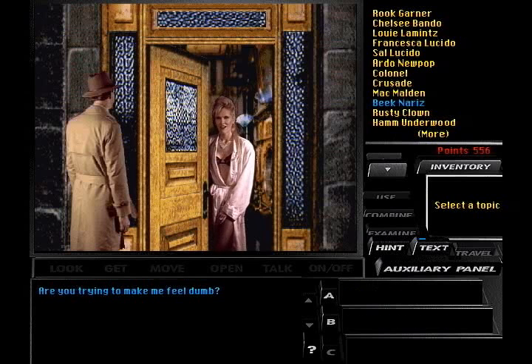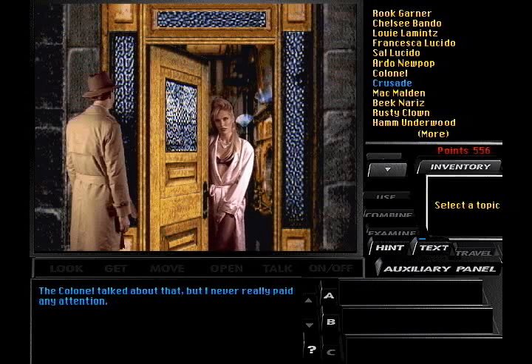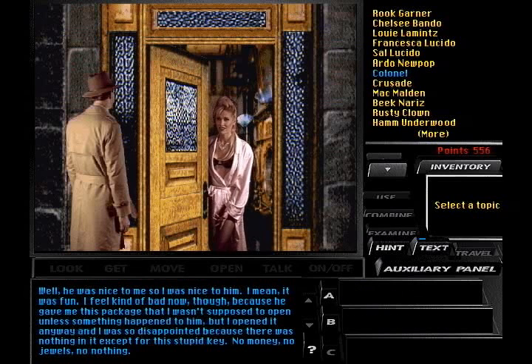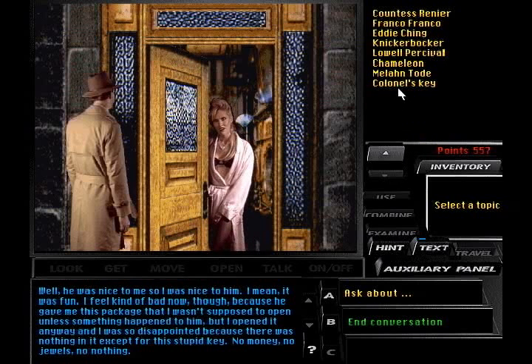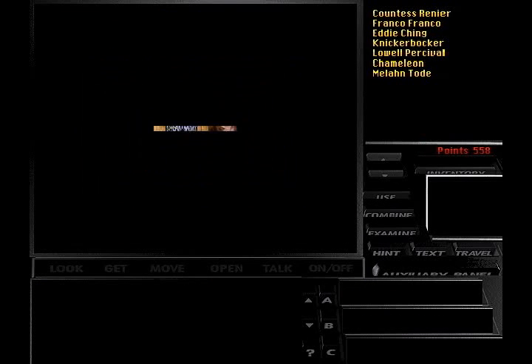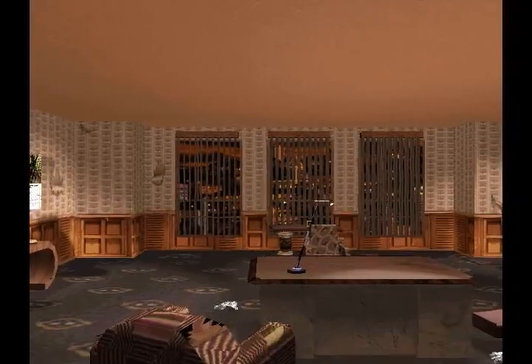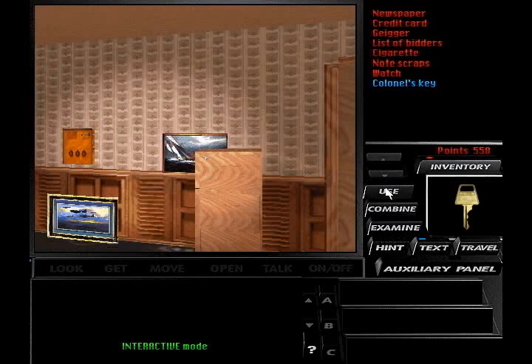I'd like to help you, but I can't. Believe me, I don't have to work hard for you, lady. Gold digging. He gave me this package that I wasn't supposed to open unless something happened to him, but I opened it anyway. And I was so disappointed, because there was nothing in it except for this stupid key — no money, no jewels, no nothing. Can we have it? Sure, I guess you can take it — I don't even know where I'd use it. That's what we needed from you. Unfortunately, we have to return to talk to her again. Pretty only gets you so far.